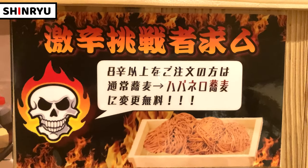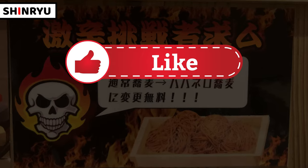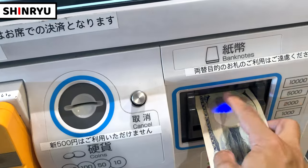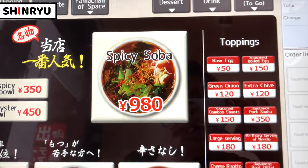If this video gets more than 10,000 views, I would try it. If you'd like to see me challenged with spicy food, like and share this video and keep watching till the end. Let's get started to buy the tickets. I'll have the most recommended item — spicy soba.